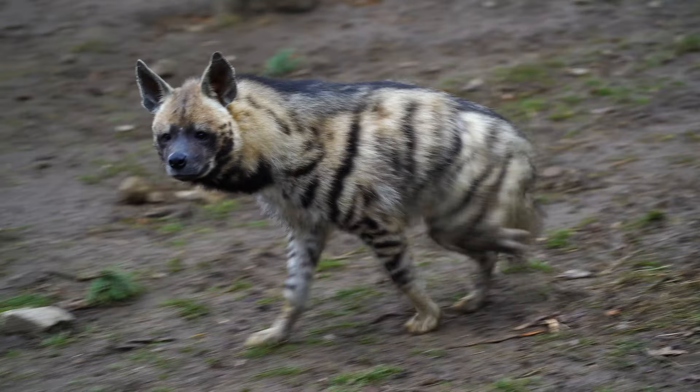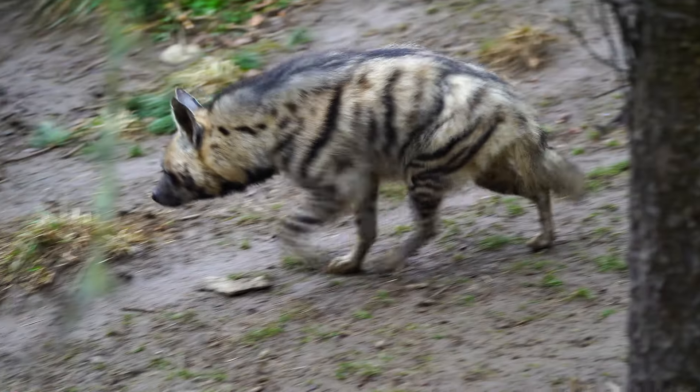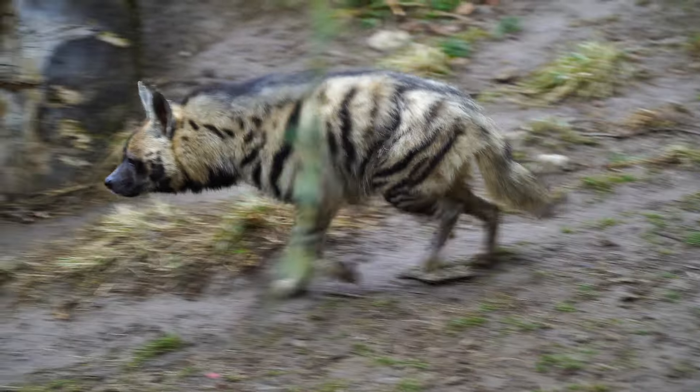Their distinctive appearance sets them apart from other hyenas, with their shaggy fur marked by dark vertical stripes running along their bodies.